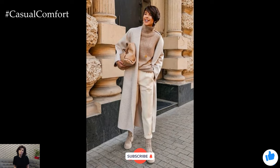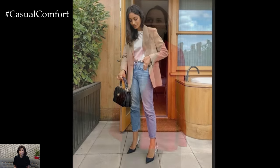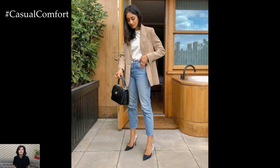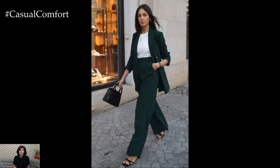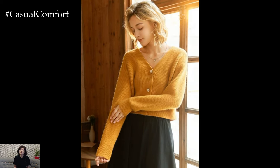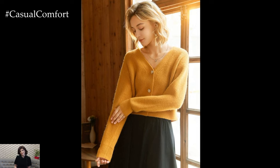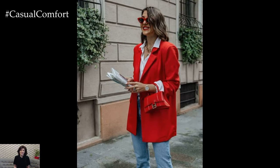As we embrace the fall season, updating our work wardrobes with casual, comfortable, and stylish pieces is key to staying both fashionable and at ease. By incorporating layering techniques, trendy colors, versatile accessories, and key wardrobe staples, you can create outfits that are perfect for the office and beyond. Remember, the goal is to blend comfort with style, allowing you to feel confident and chic throughout your workday. If you enjoyed these fall outfit ideas, don't forget to subscribe to the channel for more fashion tips and inspiration. Leave a comment below letting us know your favorite fall workwear essentials and how you plan to update your wardrobe for the season. Thanks for watching, and I'll see you in the next video!